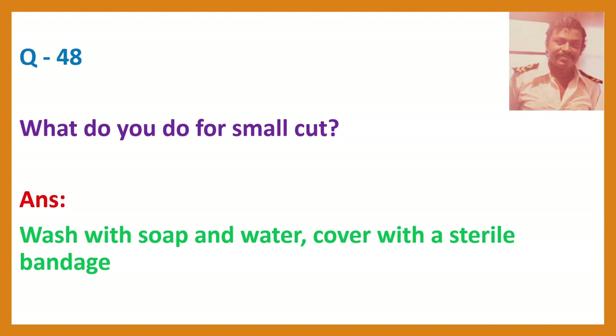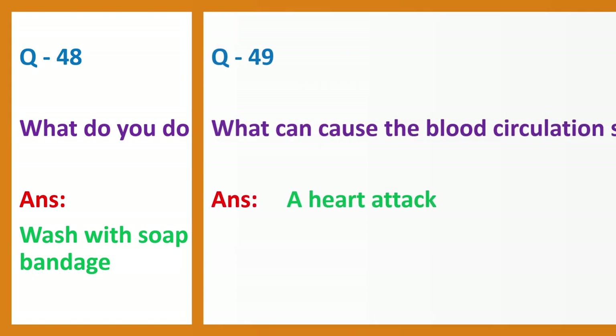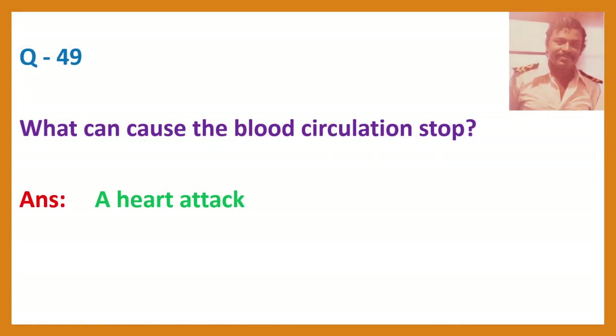Question 49. What can cause blood circulation to stop? Answer: A heart attack.